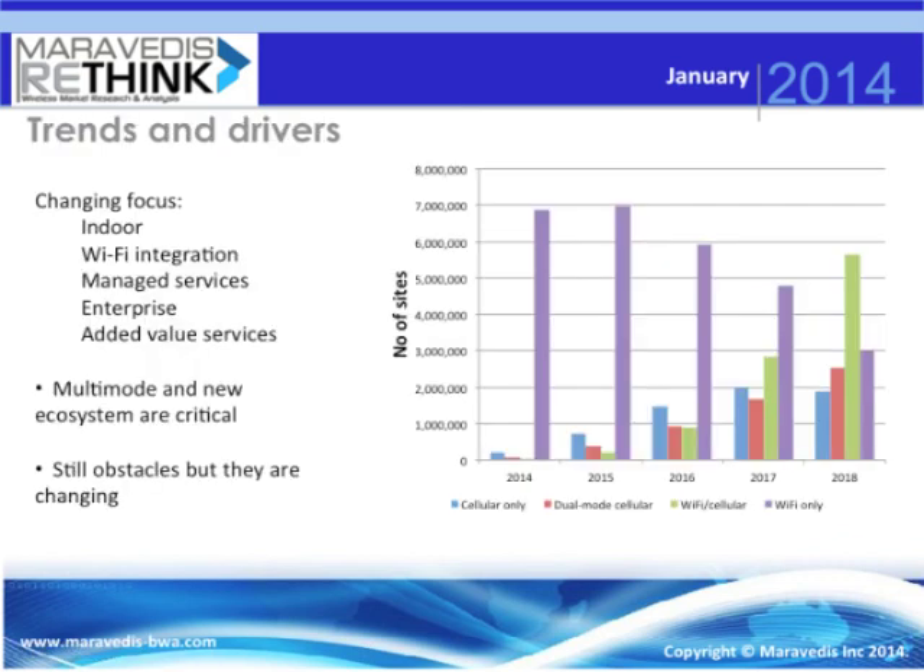Looking at what is driving this uptake: one of the interesting things about a really immature market is that expectations change a lot. While operators' level of interest has remained very high since we started looking at this market several years ago, their emphasis and priorities do change over time as they start to drill down on their business models and deployment models. Although our overall numbers haven't changed dramatically in the last year, we are seeing different mixes, for instance in the balance towards indoor versus outdoor deployment and some of the other priorities operators are adopting.